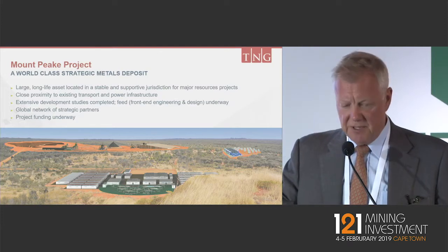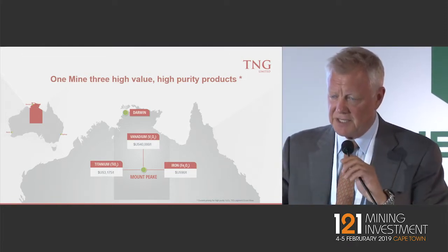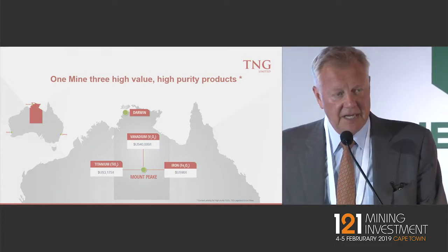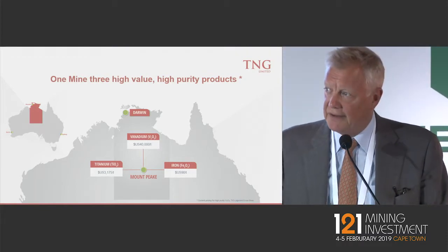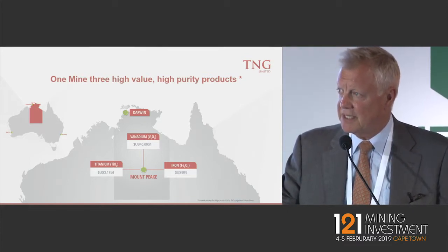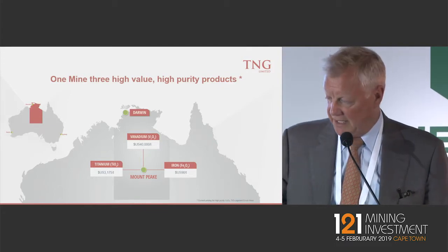It's a world-class strategic metals project and our key focus is that we're going to have one mine. We've steadily focused on extracting the three products from the one mine: the vanadium pentoxide, titanium pigments, and iron oxide — all of which come out as high purity products. Significant amounts of metallurgical test work has been done with our group partners, and we've advanced to the stage where we now have focus on funding with key permitting in place. We announced towards the end of 2018 a $600 million US debt facility mandate with leading German bank KFW.